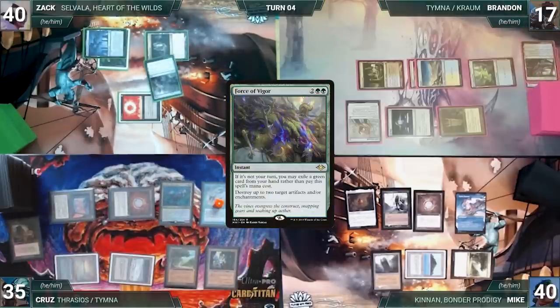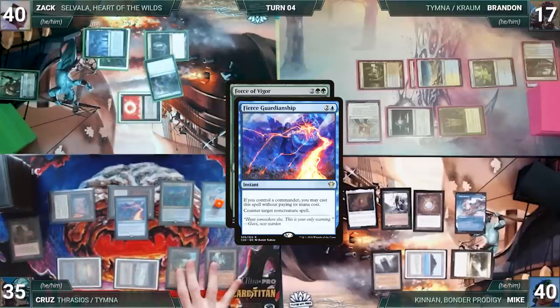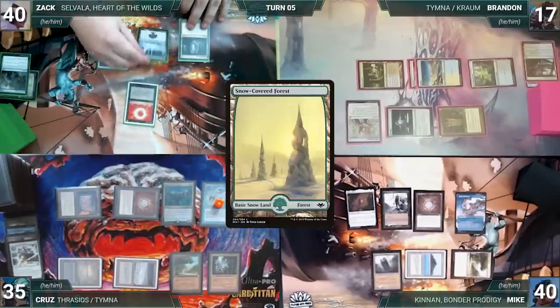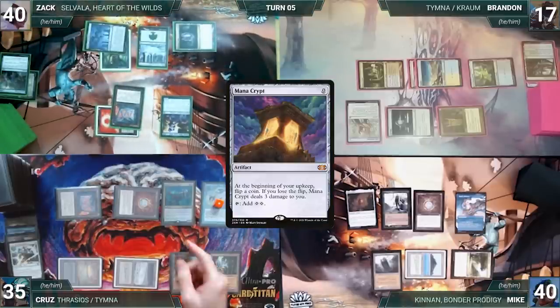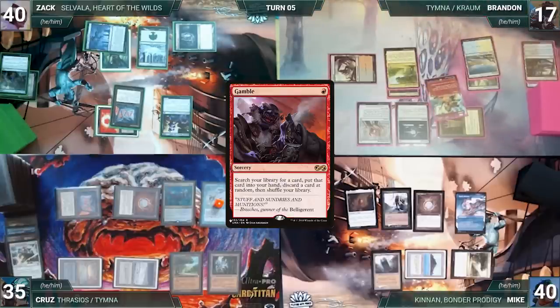During his upkeep Cruise wins the Mana Crypt roll and pays for his Mystic Remora. He draws, plays Arid Mesa for a Tundra, and recasts Thrasios. At end of Cruise's turn, Zach casts Force of Vigor for its alternate cost exiling a green card, targeting both Mystic Remoras. Both Remoras trigger — Mike and Cruise draw. In response, Cruise casts Fierce Guardianship for its alternate cost targeting Force of Vigor. Mike's Remora triggers and he draws; Fierce counters Force. Cruise passes discarding to hand size.